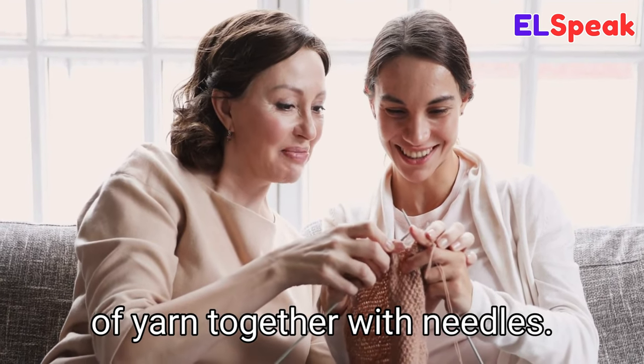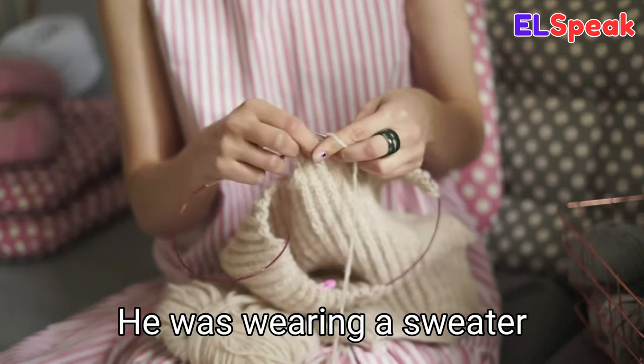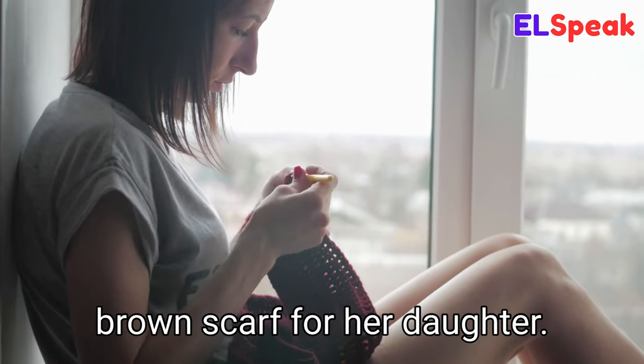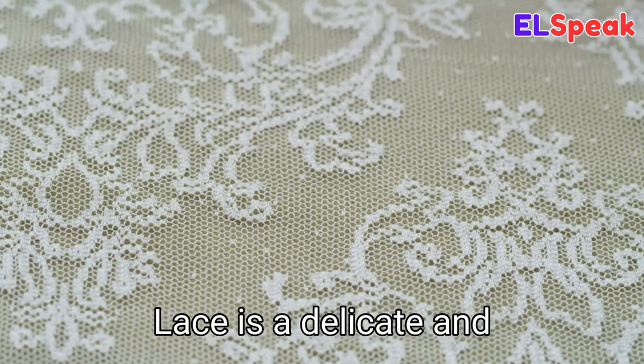Knitting. Knitting is the craft of creating fabric or other items from yarn by looping multiple threads of yarn together with needles. She was knitting a hat for her sister. He was wearing a sweater that his grandmother had knitted for him. The woman was knitting a brown scarf for her daughter.